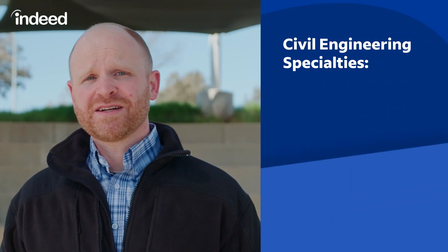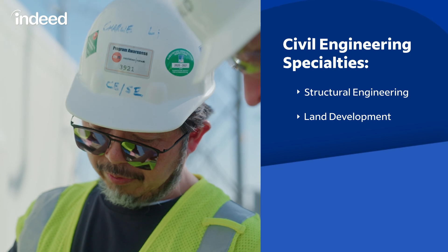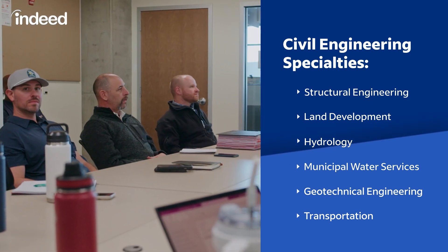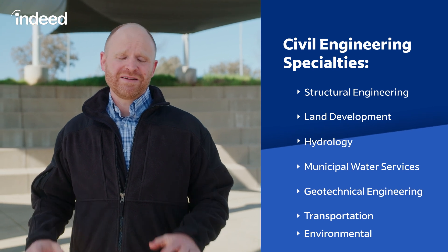In civil engineering, there's a lot of specialties you can get into: structural engineering, land development, hydrology, municipal water services, geotechnical, transportation, roads, bridges — all the infrastructure we use to get from A to B. There's also environmental, basically minimizing our impact on the environment.